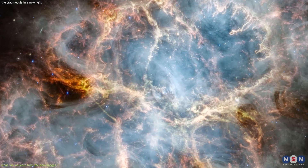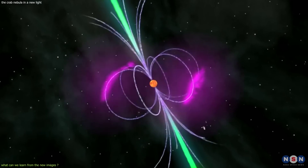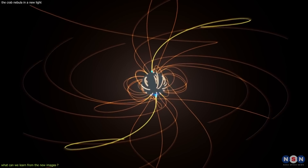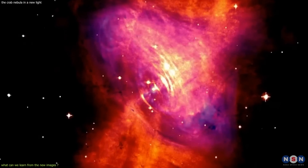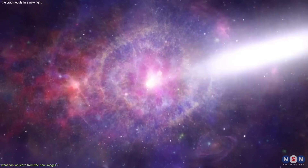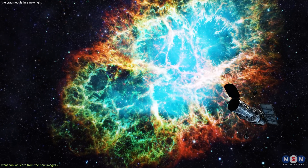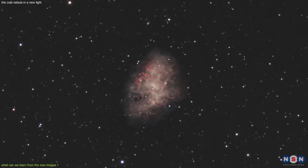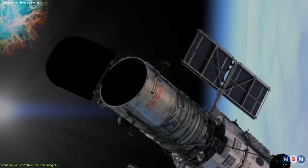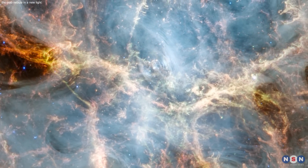Another thing we can learn is how the pulsar's properties and behavior affect its surroundings — measuring how fast it is spinning, how strong its magnetic field is, and how much its energy output varies, all by comparing its emission across different infrared bands. And there is more to come: the Hubble Space Telescope, which has been observing the Crab Nebula for decades, will soon take a new image in visible light for comparison. This will allow us to see how the nebula looks in both infrared and visible light, how it has changed since Hubble last observed it, and to appreciate the beauty and diversity of the Crab Nebula across different colors and wavelengths.